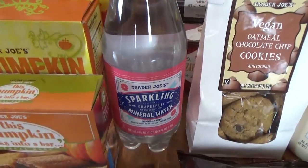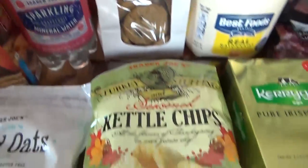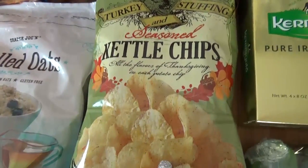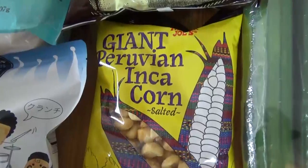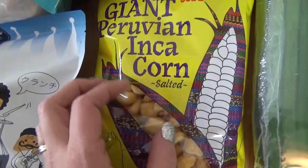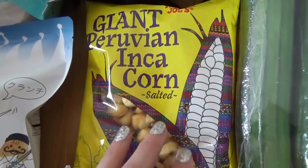I also got some sparkling water — I love the grapefruit flavor, but they're all pretty good. I also got these really interesting chips — the turkey and stuffing flavored kettle chips, perfect for around Thanksgiving. I also picked up a bag of these corn snacks. We've never tried these before — it's like a corn nut. I used to eat those a lot when I was a teenager, so these are kind of like a healthier alternative.